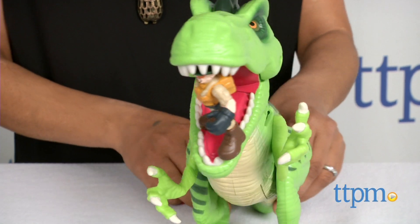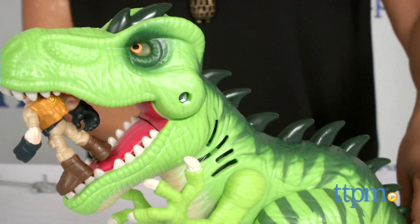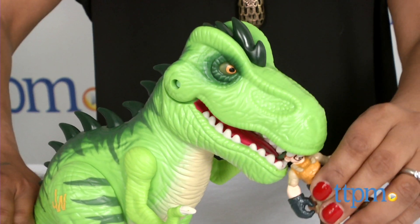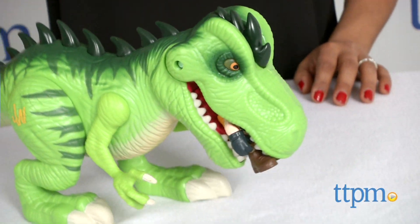Simply tilt the T-Rex forward to activate the chomp chomp growling sounds. Kids will love role playing and coming up with their own Jurassic stories with this playful dinosaur.